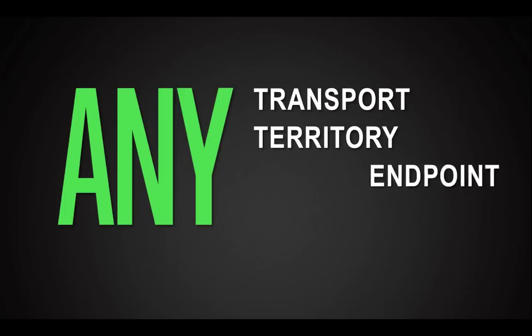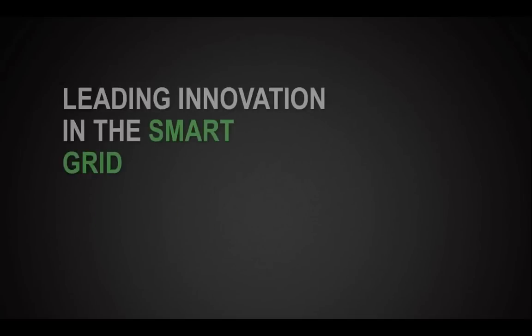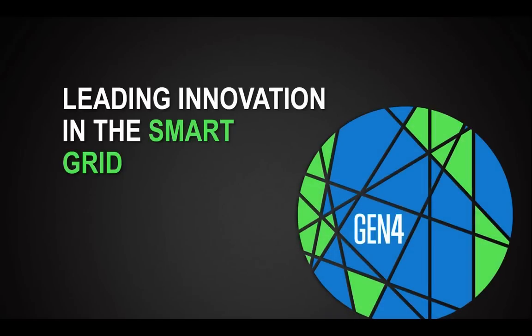Flexibility. Fundamentally, you need a platform that can serve any transport, any territory, any endpoint, and any application. You need the flexibility to build the smart grid your way — and that's what Gen 4 is all about.